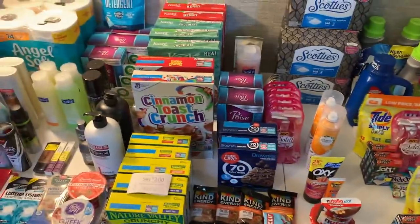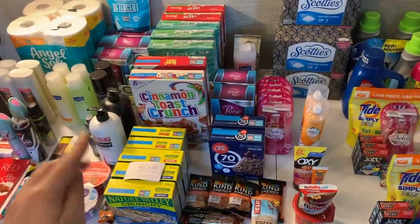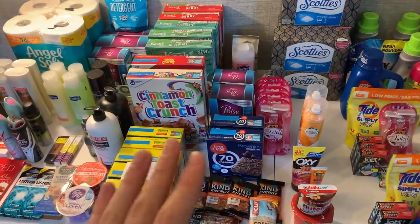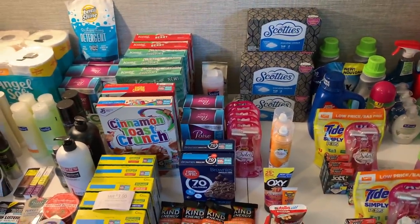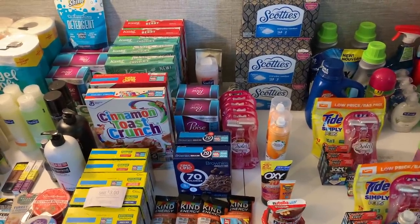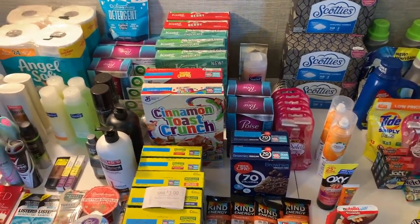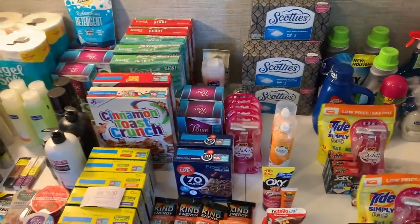I am so excited, we've got a lot of deals to share. Two things: in the description box below is a link to several new printable coupons. If you guys would take the time to print coupons using that link, it helps tremendously and allows these videos to continue. Also, per very popular request, I have ditched the spreadsheet.